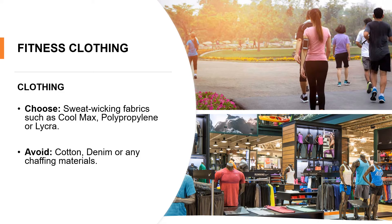Fitness clothing can be fashionable, but it is important to look beyond fashion when you need comfort and function. It should be comfortable and loose fitting and allow you to move freely. Your socks should be comfortable and made from moisture-wicking fabrics, as cotton can create blisters. If you sweat while walking, you should invest in Coolmax or polypropylene clothing to help wick away sweat from your body.